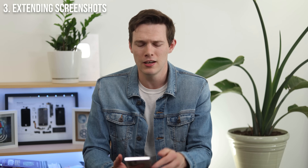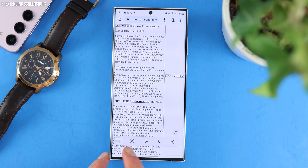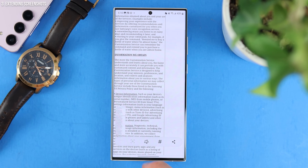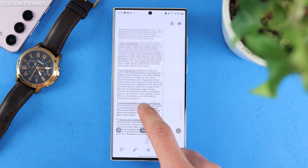The next one is actually extending screenshots. So many times you've had a long web page, maybe an email, and you take a bunch of screenshots as you scroll down. Well, with this, you can take one screenshot, and then once it pops up on the bottom, tap on the bottom left — that little down arrow — and it'll keep scrolling down as much as you want to have one really long screenshot, instead of taking many screenshots at different points on the page.